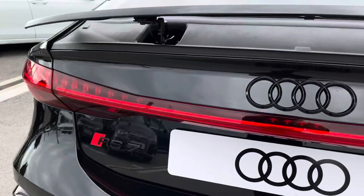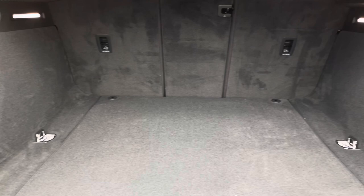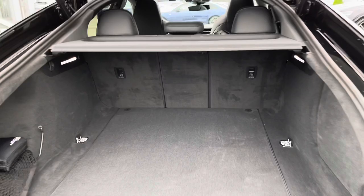Moving on to the boot of this RS7, it definitely does not disappoint in terms of practicality as well as performance, so you're not having to compromise. It's perfectly handy for those larger items, and you'll also be able to put the back seats down. It is fitted with a power-operated tailgate which is extremely handy.